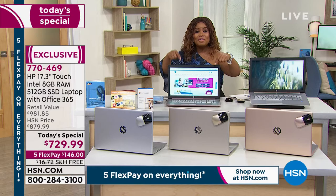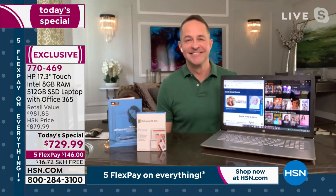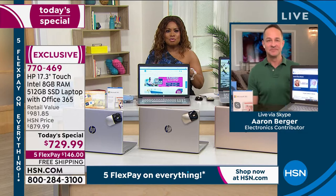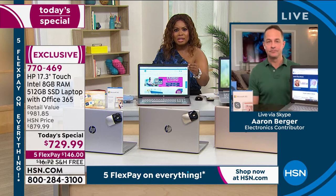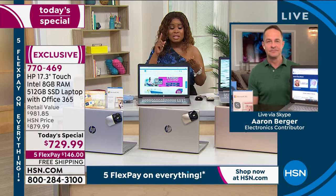Joining us is our computer expert, the one and only Erin Berger. Congratulations on an exciting day — more than half the quantity of this computer is completely sold out. When we say desktop replacement, people purposely buy desktops because they want the most powerful, fastest computers on the market — something that's going to be long-lasting. That's what we've put into this laptop.